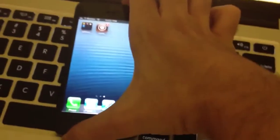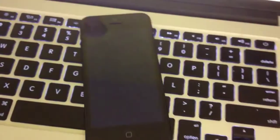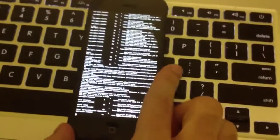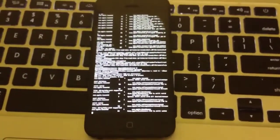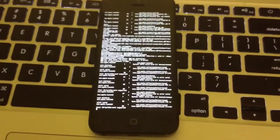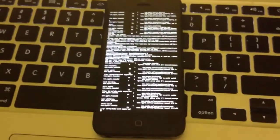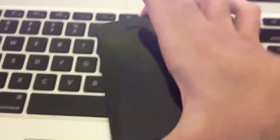So let me shut the phone off. Oh, the cable. Turn the phone on.